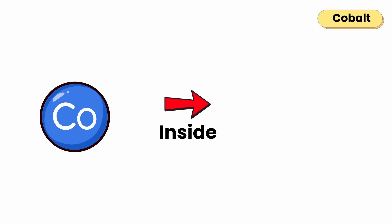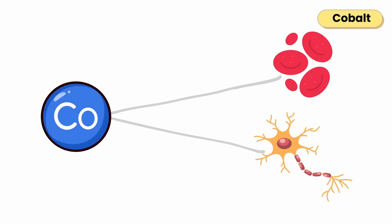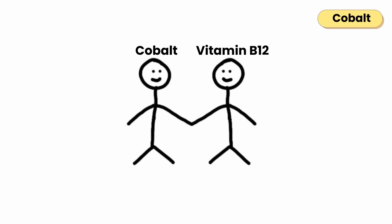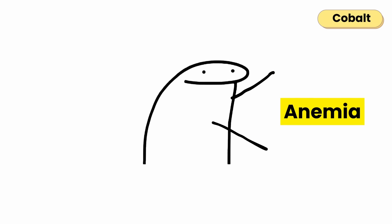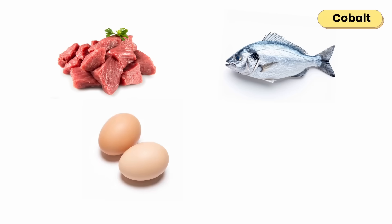Cobalt's main role is inside vitamin B12, where it helps make red blood cells and protect nerve cells. Your body doesn't use cobalt on its own, only as part of B12. Deficiency is common in strict vegans. Low B12 can cause anemia, numbness, and memory problems. Found in meat, fish, eggs, and dairy.